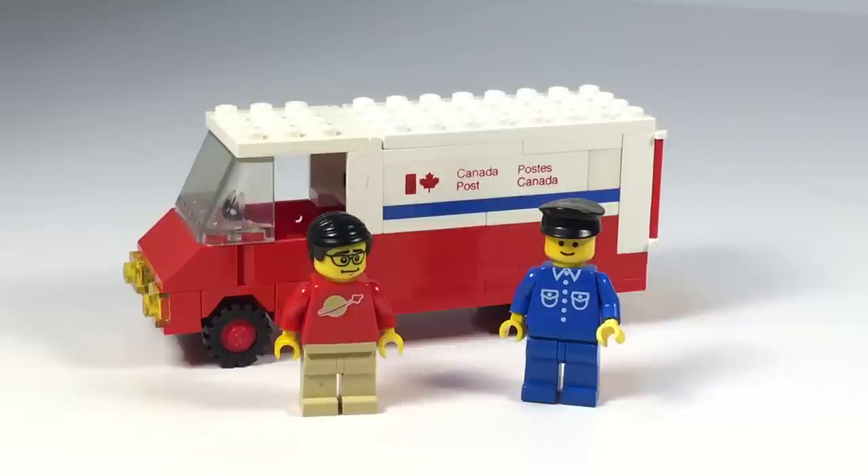It has two special elements: the 1x6 bricks printed with the Canada Post logo in words. I think the others are in French there — I don't know.